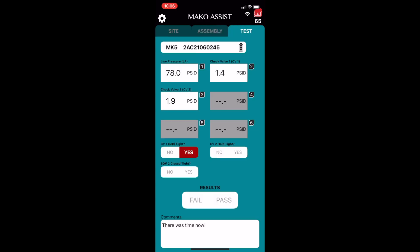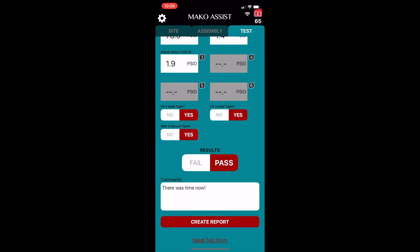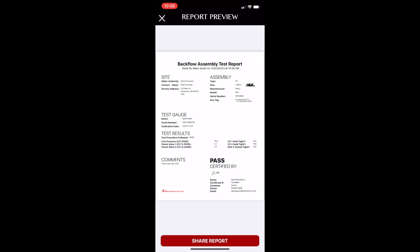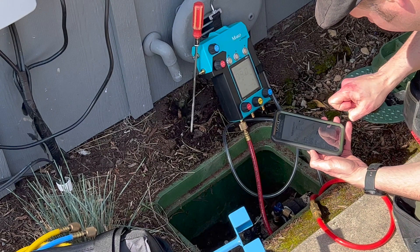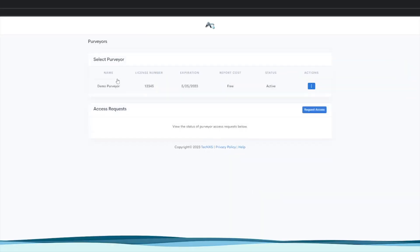If you're in a vault or in an area without service, that's no problem, because the Mako Assist app works offline and will send your reports when it regains an internet connection. The test report data is submitted automatically to your AquaResource account.